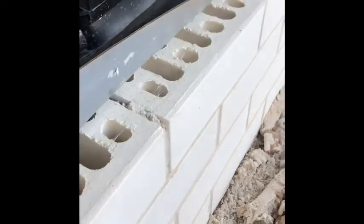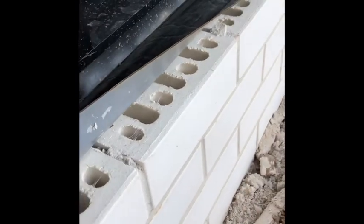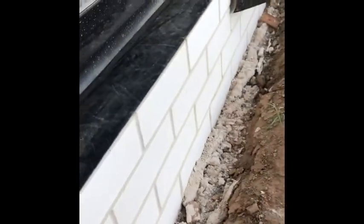Here we have a physical termite barrier — Term Seal — on a perimeter brick veneer building. We have our Term Seal Urofen Shield underneath the frame, compressing the product down and across the cavity. As you can see, the intrusions in the brick are definite termite entry points, so with the Term Seal product pushed right across the top of the brickwork, it will prevent concealed entry.